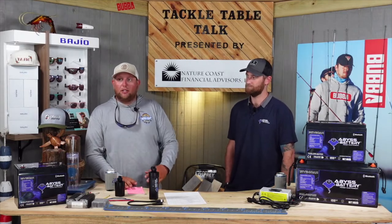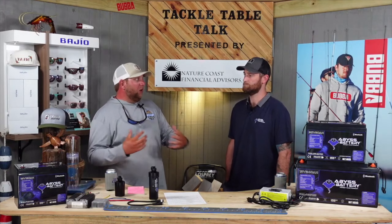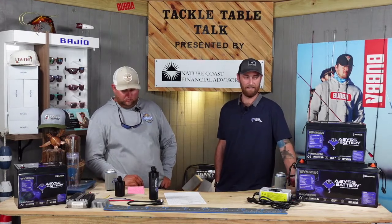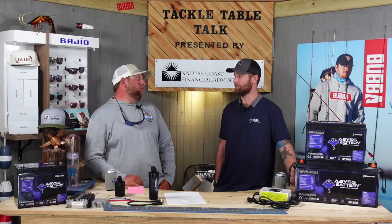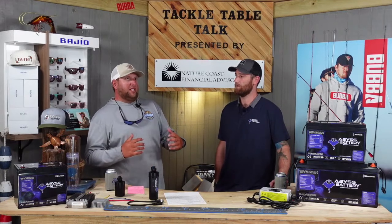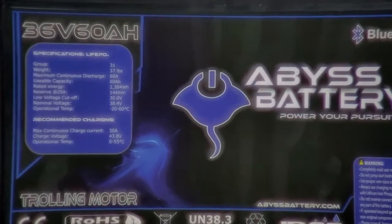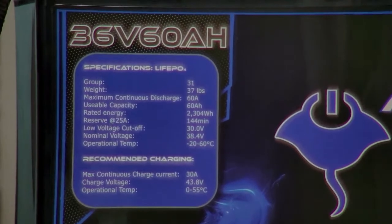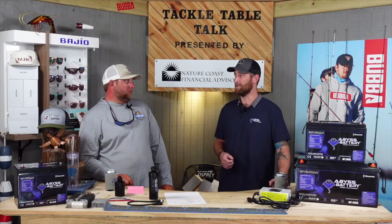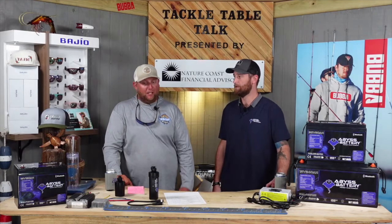These batteries last so much longer than lead acid batteries. The reason they last longer is because the cells inside are good for 8,000 to 10,000 cycles — you can go up and down all the way thousands and thousands of times before you start inflicting damage and changing the chemistry. A lead acid battery, if you knock it all the way down, that's what hurts it most. With lithium, you can take it all the way down to 5% and maintain constant voltage. With lead acid or AGM, when you go below 60%, you're actually losing voltage, and every time you bring it down below 50%, it's like giving the battery a concussion. You can ruin a lead acid battery in a weekend.